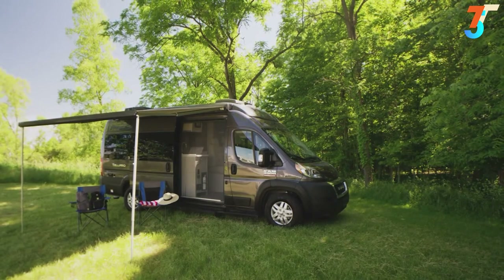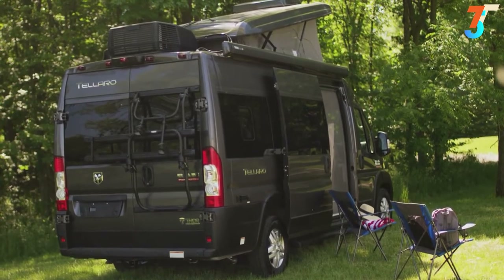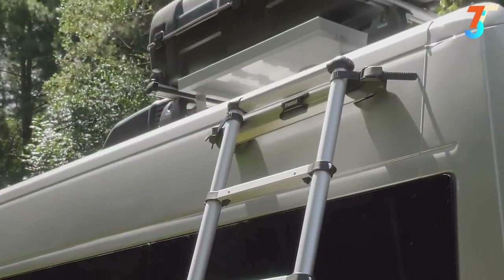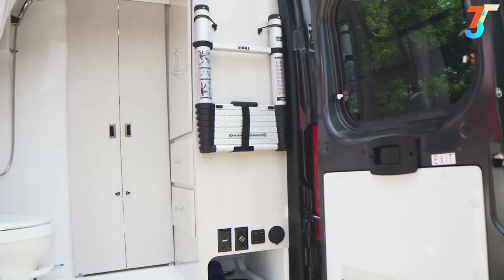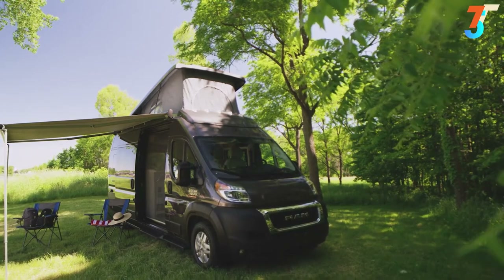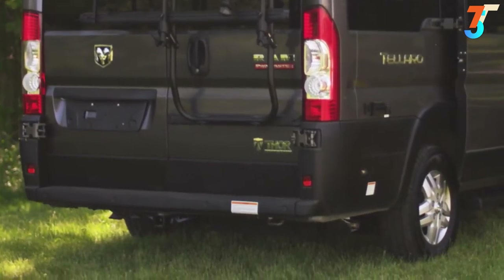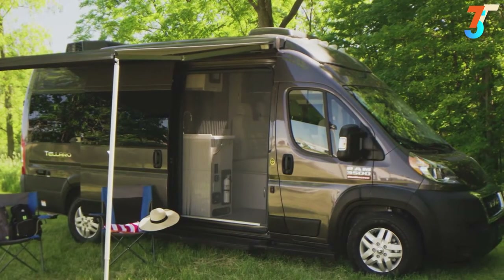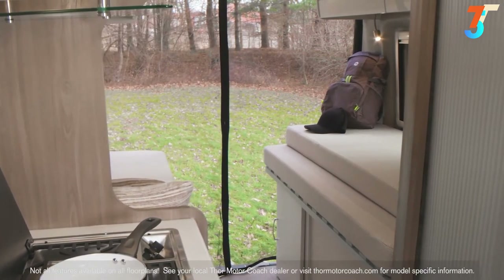Looking around the exterior of the Tolaro, you'll notice quality Thule accessories. Out back, you have a bike rack for a pair of two-wheelers. Up top, a roof rack you can easily load and unload with the extendable ladder with magnetic support system. You'll enjoy the Thule power awning. Out back, you have a 3,500-pound hitch and an exterior propane connection for grilling. All floor plans have a sliding screen door, and the 20AT gives you a removable magnetic rear screen to enjoy sunshine and breeze.